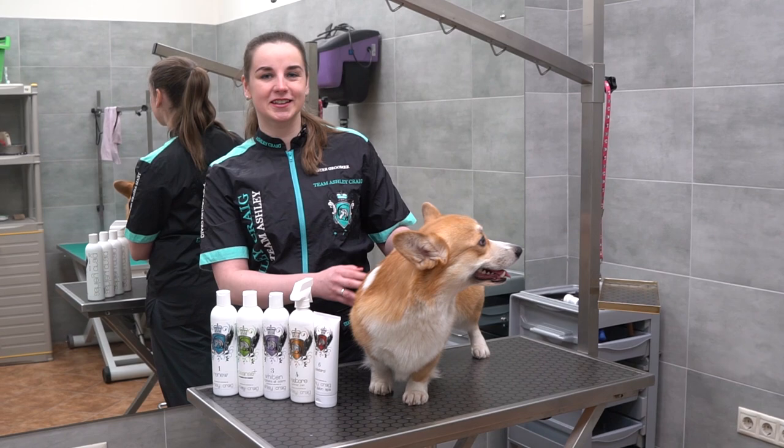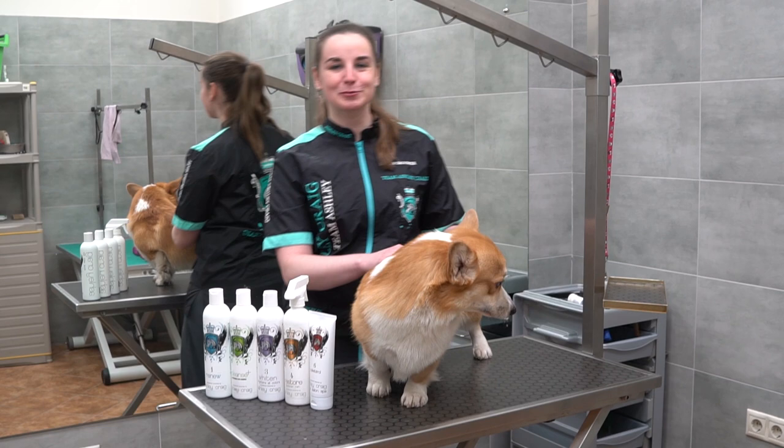Hello, I am Olga Agapova, owner of Golden Retrievers Lozenk Kennel, professional dog handler and groomer.